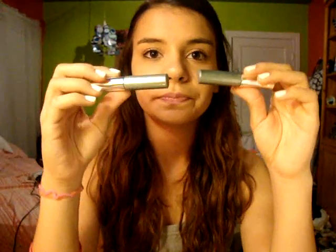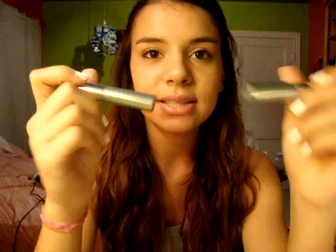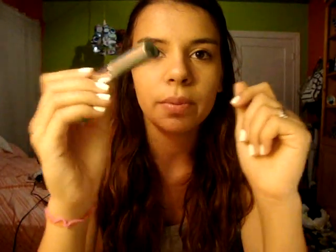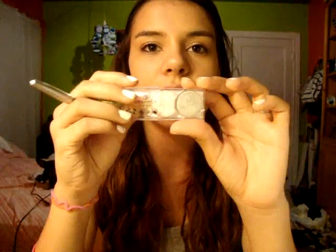I actually have two of these — they're from Clinique, the lash doubling mascara. Obviously I don't really need two, so this one's mine and this one's going to be yours. It's just a little sample, nothing special, but you don't have to pay for it, so that's kind of cool.